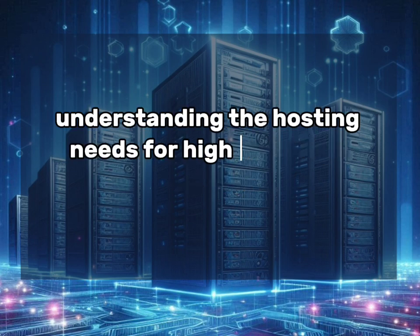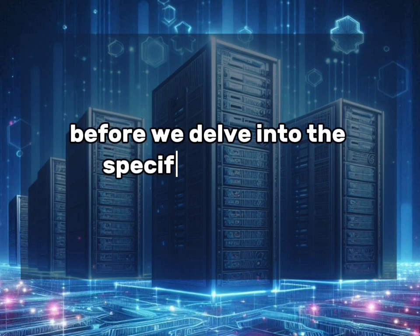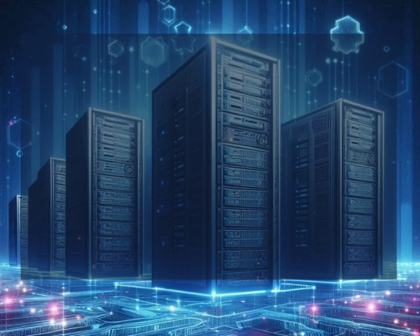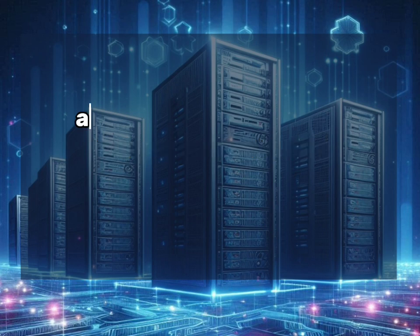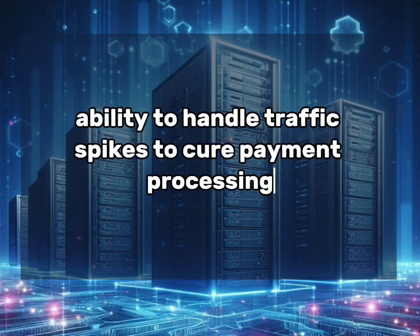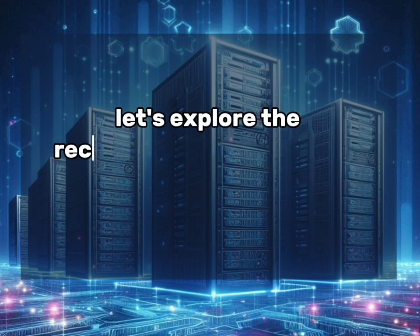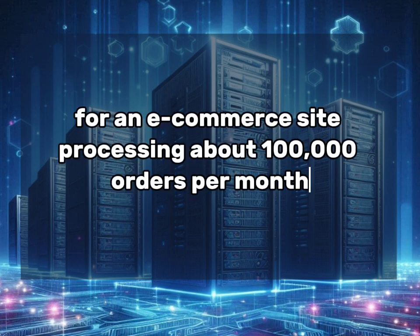Before we delve into the specific VPS specs, it's crucial to understand the unique hosting requirements of a high-traffic eCommerce site: high availability and uptime, fast page load times, ability to handle traffic spikes, secure payment processing, and scalability for future growth. With these factors in mind, let's explore the recommended VPS hosting specifications for an eCommerce site processing about 100,000 orders per month.